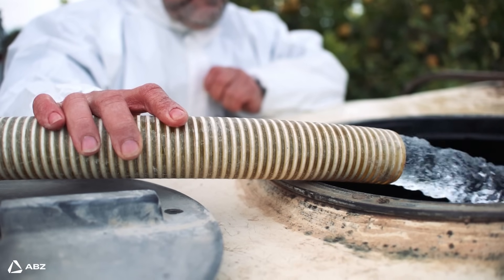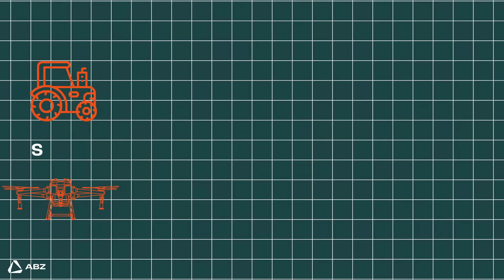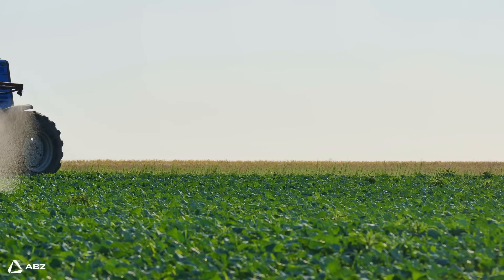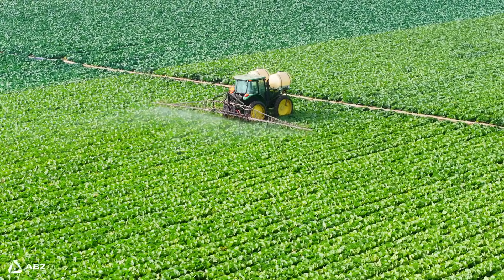Finally, boom sprayers require substantial water volumes for effective coverage. For example, spraying cereal crops can easily demand 200 to 500 liters of water per hectare. This high water usage puts a strain on resources and raises concerns about sustainability.